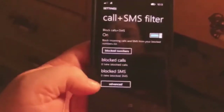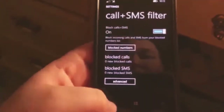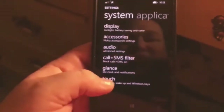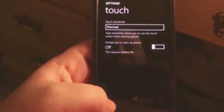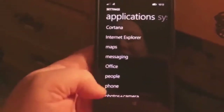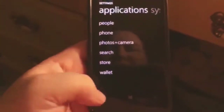Call and SMS filter. Blocked numbers — you can block people on here. Block calls and SMS. This is touch screen sensitivity and double tap to wake the phone. Then there are applications on here that it shows. There's the system, all that stuff.